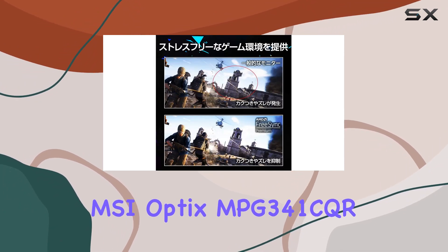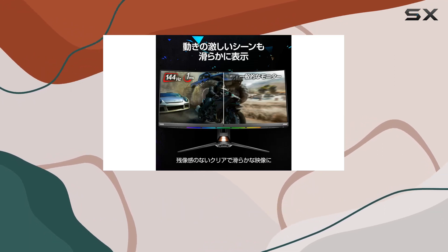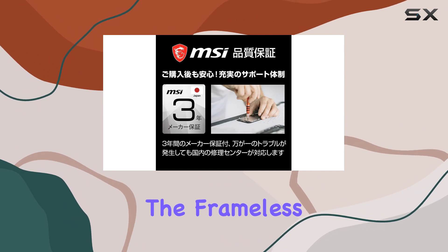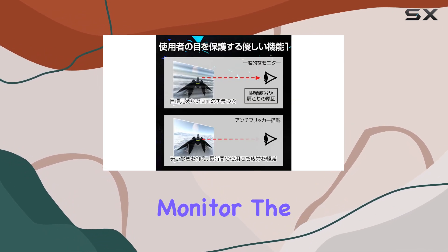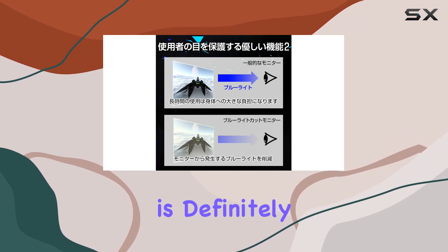In summary, the MSI Optix MPG341CQR combines a high-resolution curved display and a fast refresh rate to create an immersive gaming experience. The frameless design and USB hub add practicality and aesthetic appeal. If you're in the market for a 34-inch ultra-wide gaming monitor, the MSI Optix MPG341CQR is definitely worth considering.